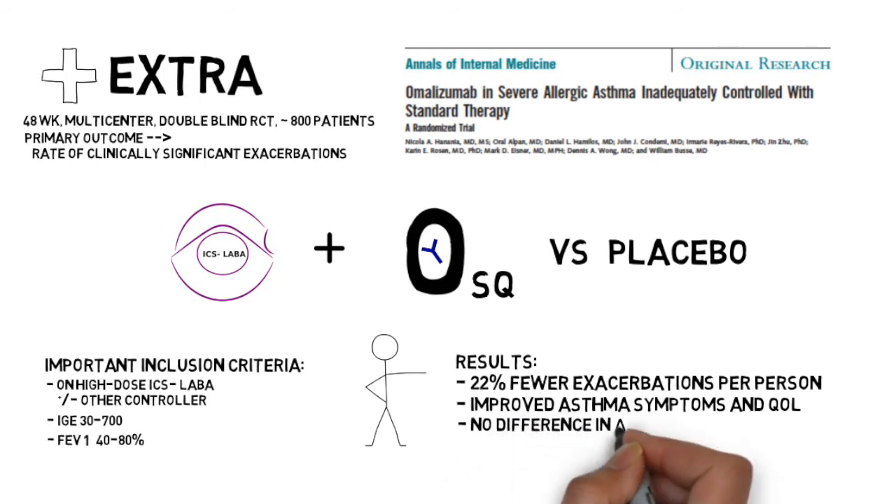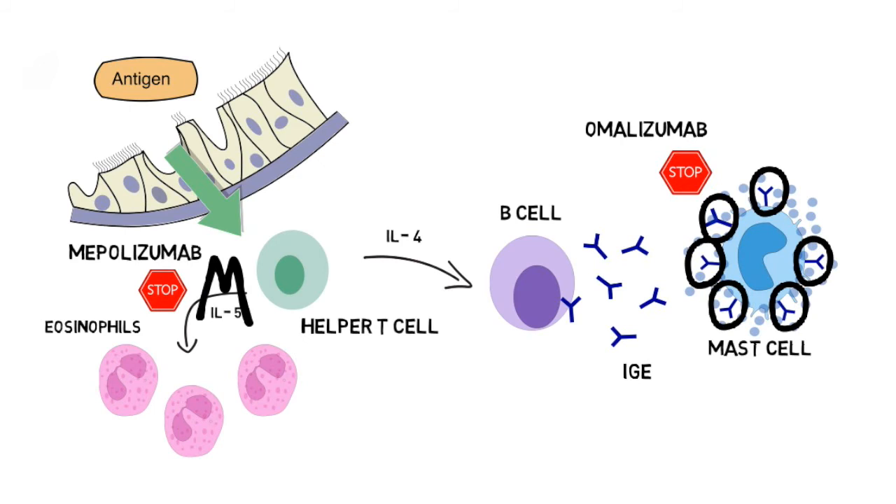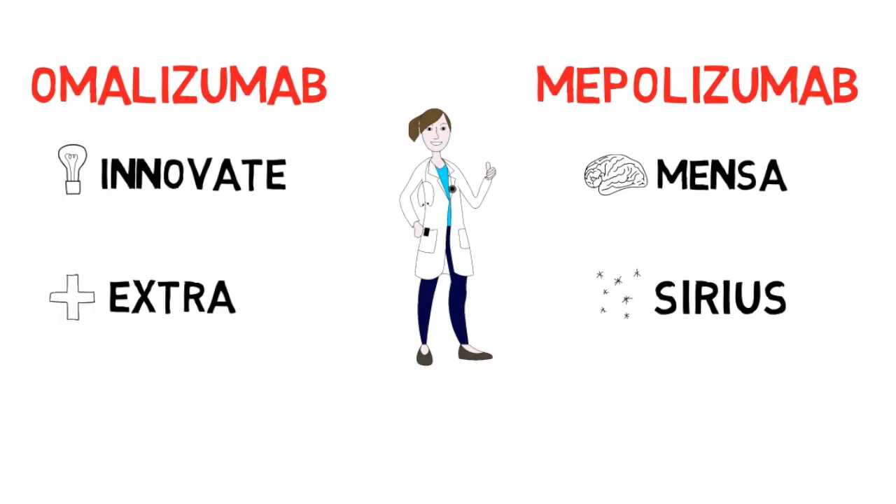While these results, confirmed in several other studies, support the use of omalizumab in severe persistent asthma, it is important to note that the use of omalizumab continues to be limited by significant cost, as was addressed in subsequent economic analyses. Another biologic agent used in the treatment of allergic asthma is mepolizumab, which targets a different component of the asthma pathway, specifically IL-5. Remember, IL-5 is an important factor signaling eosinophils to the airways. Two important studies addressing the clinical impact of this agent are the MENSA trial and the SIRIUS trial, both published in the New England Journal of Medicine in 2014.